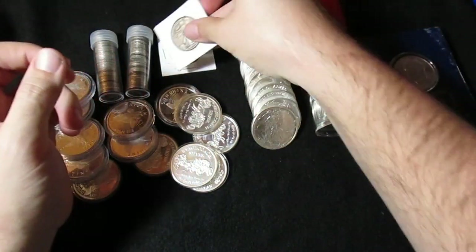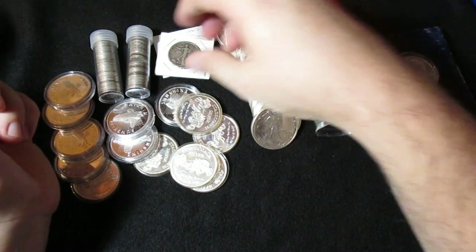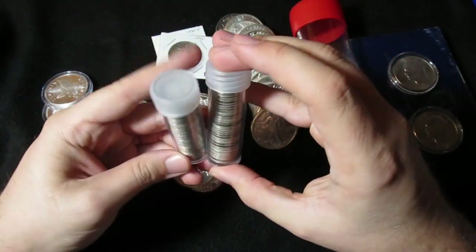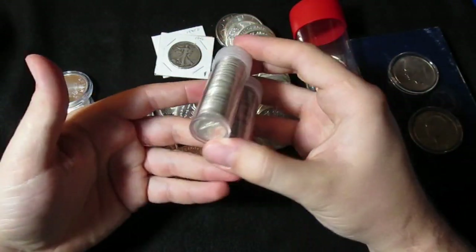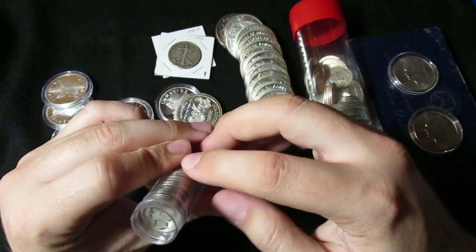At that time you would be hard pressed to find junk silver online for even as low as $20 times face. So there's that. I'll probably bust them out of there, but hey, it's another dollar face. And then here are two tubes of mercury dimes — we all know what a mercury dime looks like.